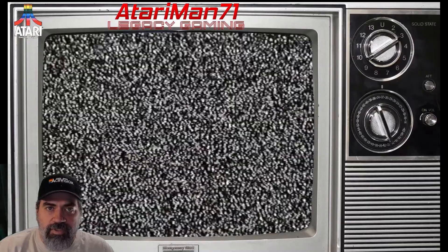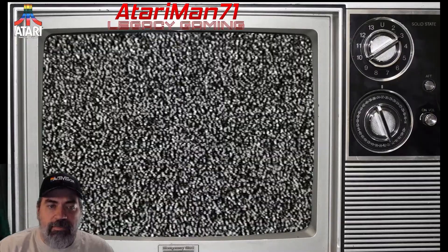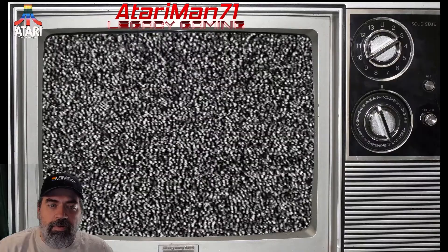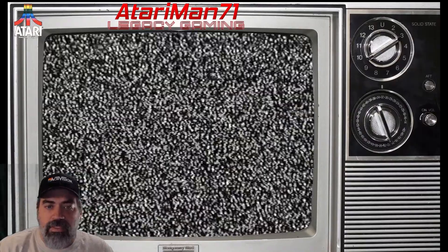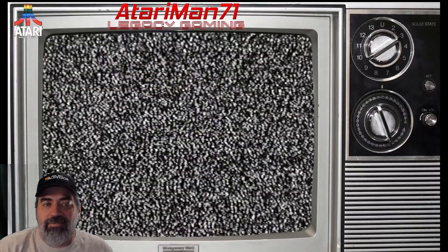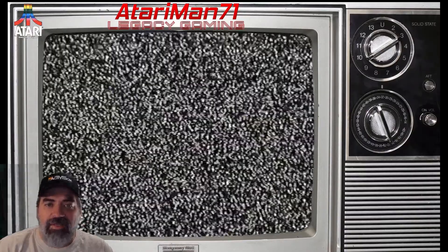Hello everyone and welcome to a special episode of Legacy Gaming with AtariMan71. Before I begin I'd like to remind everyone to play the games you have. It's great to grow your collection, but remember to play the games already in your collection. I'm doing these streams because I have this extensive collection that I really haven't touched in almost 15 years. Try not to collect games simply for the sake of collecting. They were made to be played.